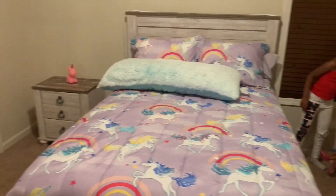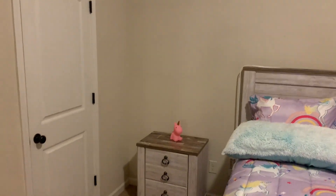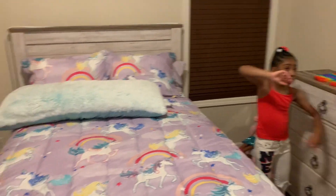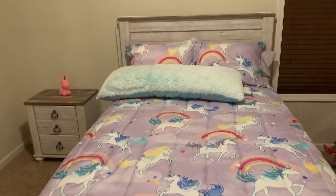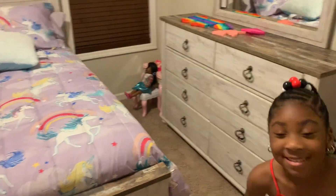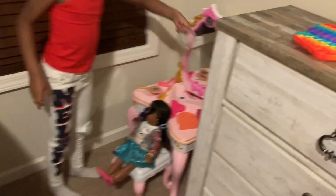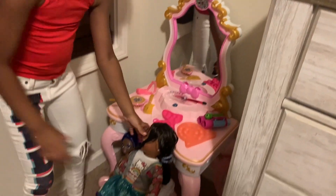I love the bedroom set. It's big but it'll last her for a long time. Lani's only five — she's turning six in July — so she'll be able to keep this bedroom set for a while. And over there she has a vanity set that she barely plays with.